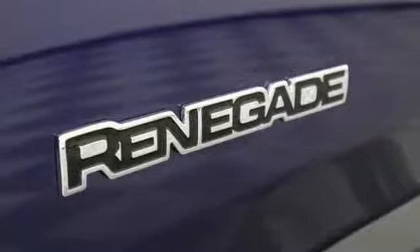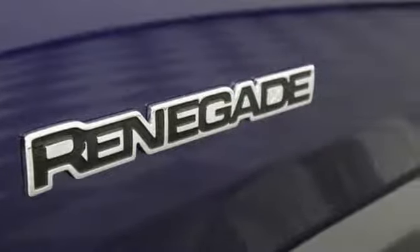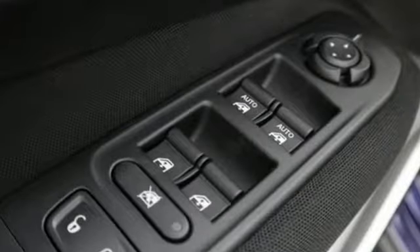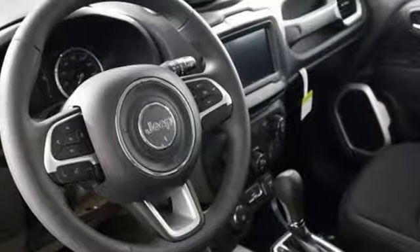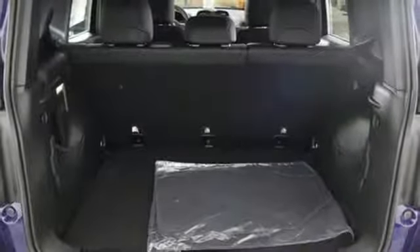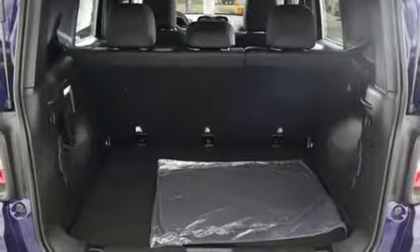Manual transmission. Manual tilting steering column. External memory control. Manual telescoping steering column. Keyless Go. Touchscreen display. Rear lip spoiler. Uconnect with Bluetooth and Bluetooth wireless audio streaming.